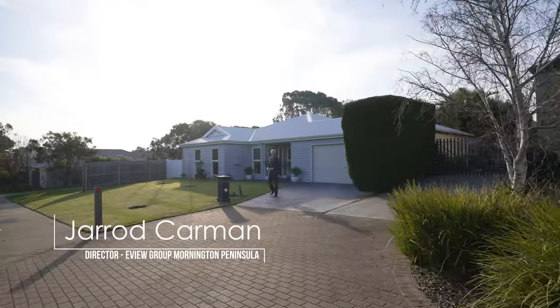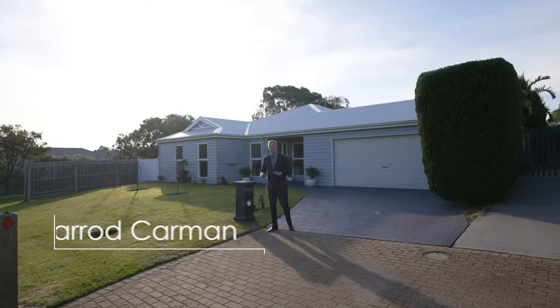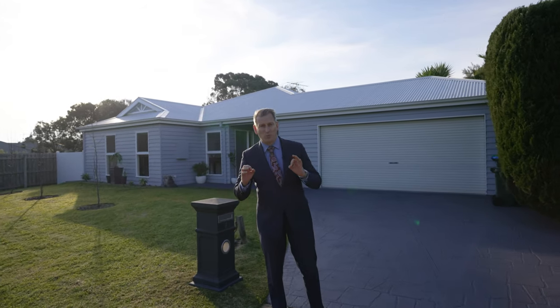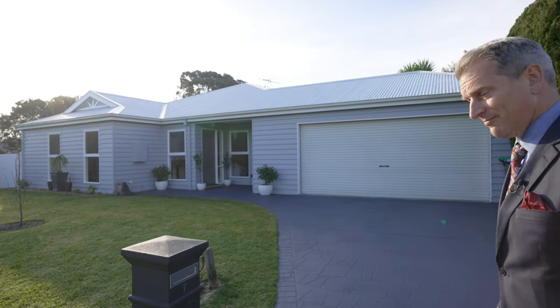Hi, Jarrod Carman from the YV Group Mornington Peninsula, and welcome to Seven Shaddacre Place in Mornington. This stunning brick veneer home with weatherboard facade is positioned perfectly and waiting for you. So get in there and check it out.